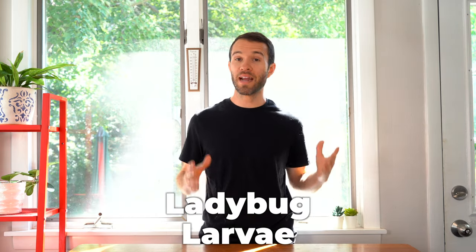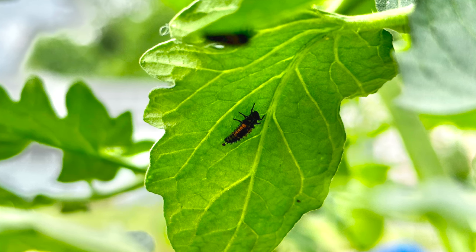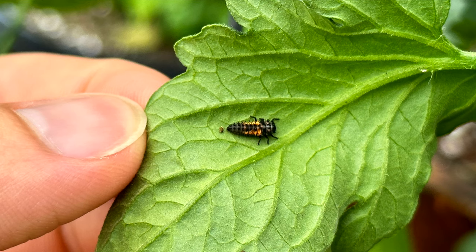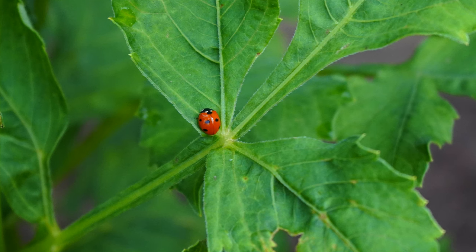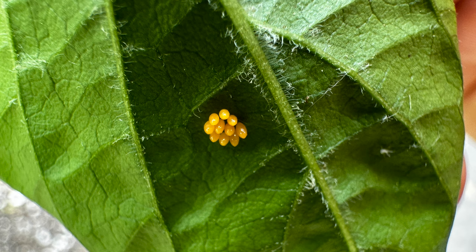So jumping right in, the first insect that you shouldn't do harm to in your garden are ladybug larvae. Now I know I said I wouldn't be talking about ladybugs, but ladybug larvae don't look anything like the very familiar adult form of this insect. The larvae are actually even more beneficial than the adults because they're much more ravenous as they're growing, and their diet is primarily made up of aphids. So you don't want to do harm to adult ladybugs because they'll be laying small orange eggs on the undersides of leaves.